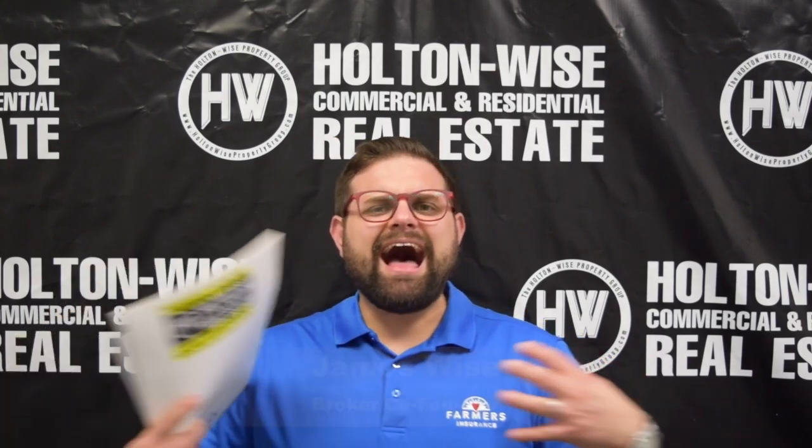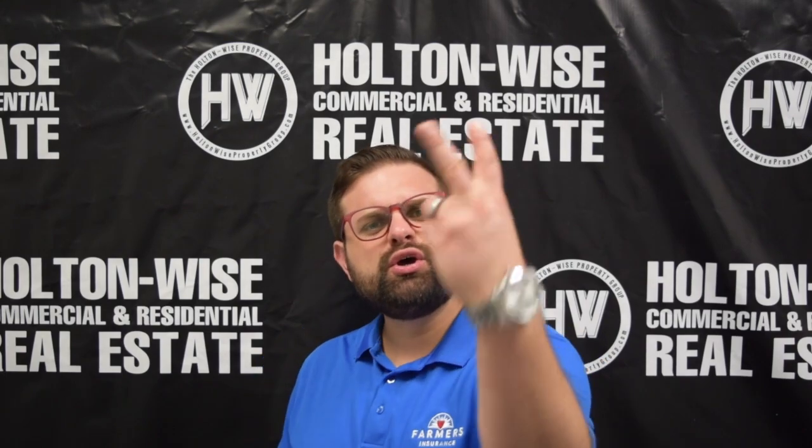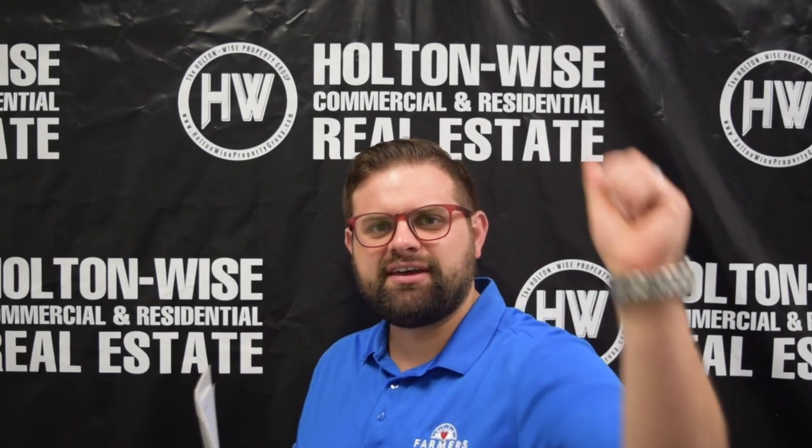Hey, all you cash flow investors out there, I'm James Wise with Holton Weiss, and today we are going to go over a two-family home priced under $35,000. Let's dive in.